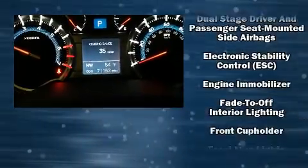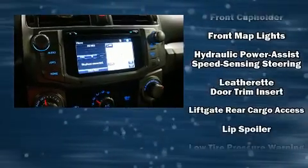Additional safety features include anti-whiplash front head restraints, a panic alarm, and four-wheel disc brakes with ABS.